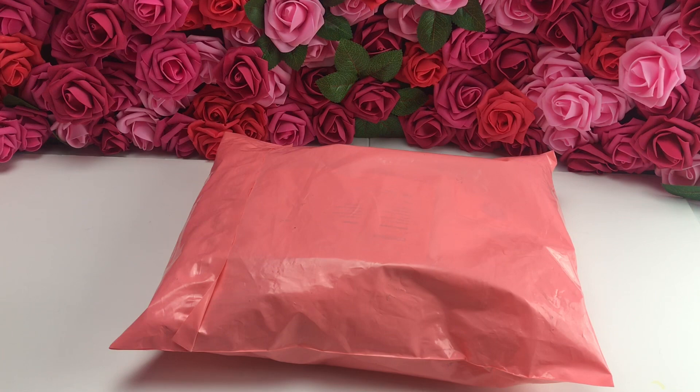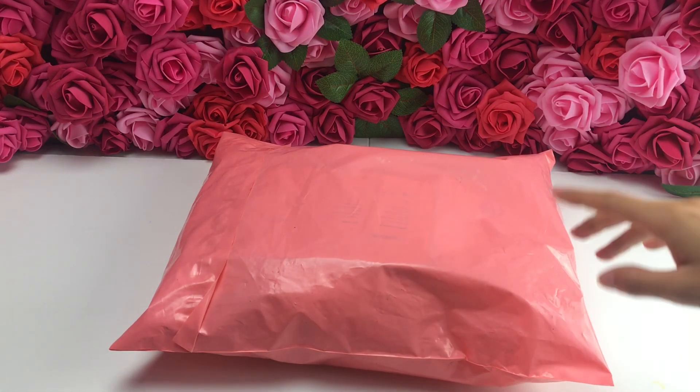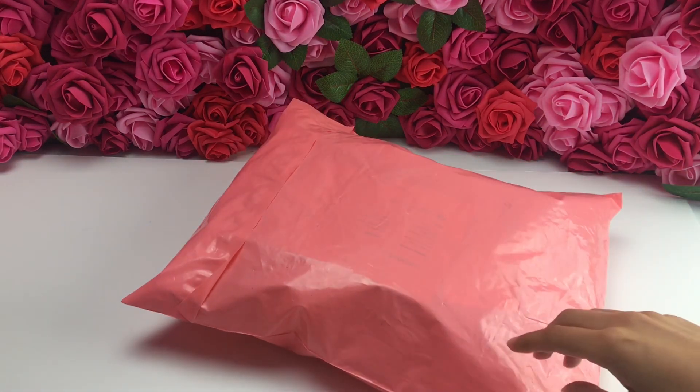Hi everyone, it's Zanatella. Welcome back to my channel. This is an unboxing video of the BT21 baby plushies. If you guys have seen them, they're so adorable, so I had to get one. I got one of Chimmy.